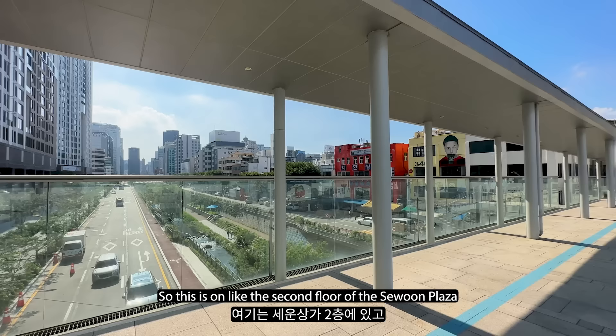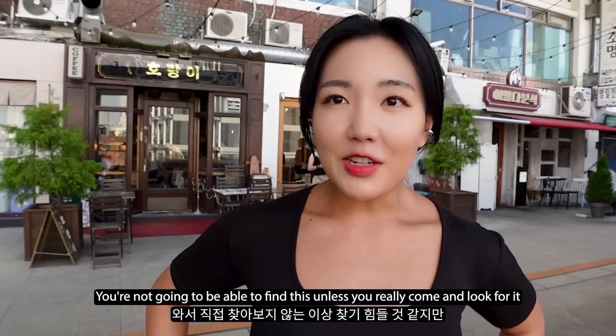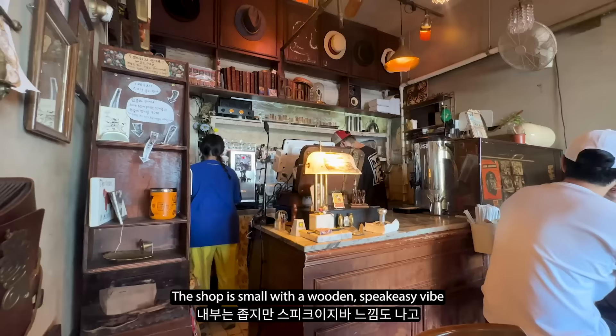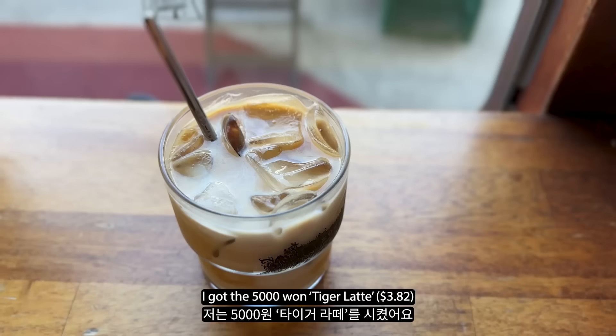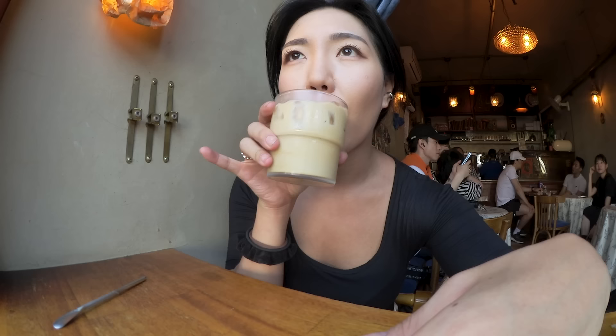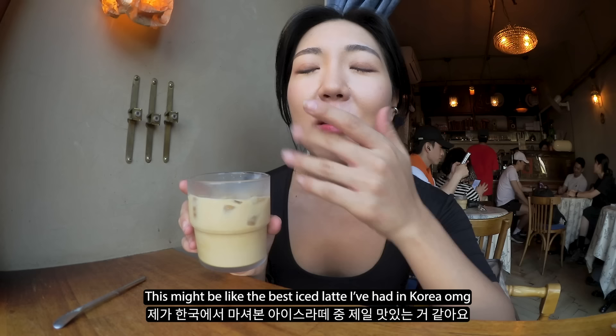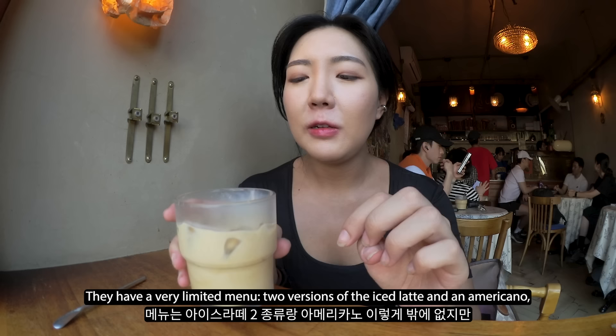So behind me is Horangi. This is quite hard to find - it's on like the second floor of Seoul Plaza. You're not going to be able to find this unless you really come and look for it. Let's go in. The coffee is really good - this might be like the best iced latte I've had in Korea. Super creamy. It's just really good coffee.